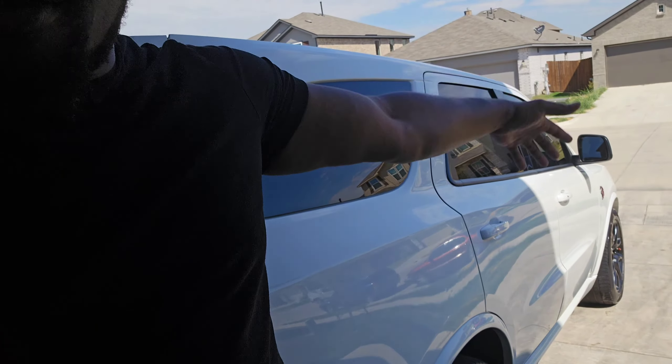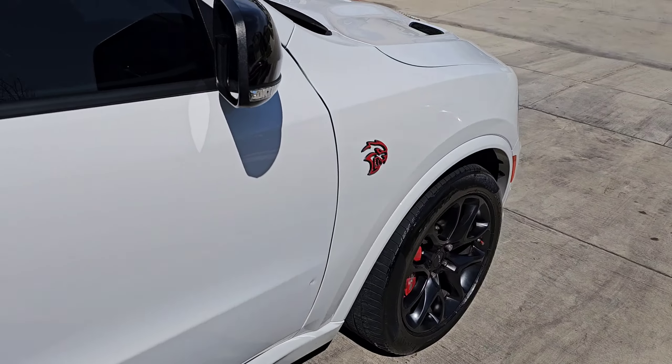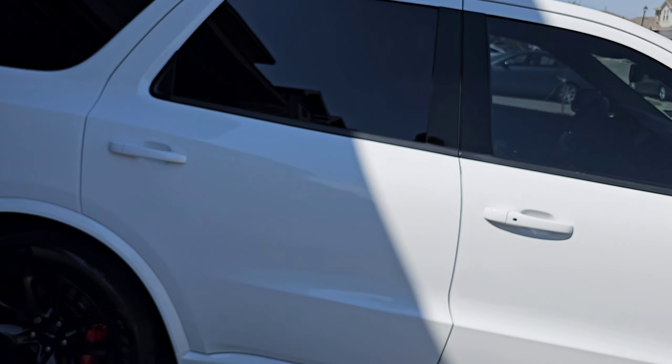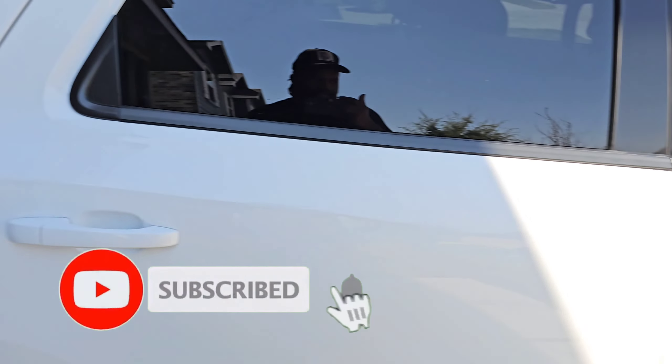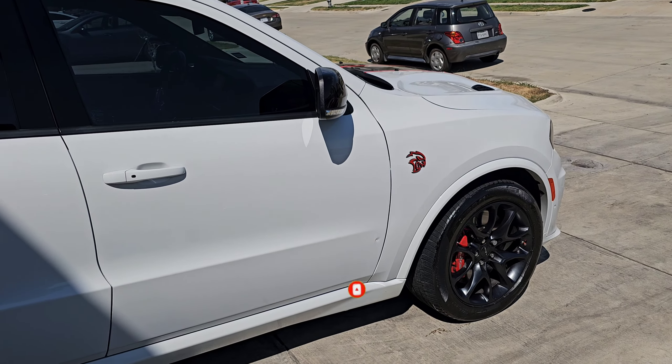What's up y'all, we're back with another video. Today we're gonna be talking about owning a Hellcat. I got this big ass Hellcat Durango. We're gonna talk about prices, what it takes to own it, how much it costs — everything. We'll get right into it and we're gonna talk about what it costs to own one of these Hellcats, how much I pay, how much you'll probably pay.